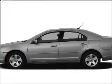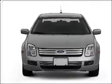Imagine yourself in this 2009 Ford Fusion. If you're looking for an automobile with great attributes, look no further.